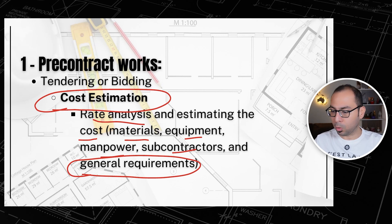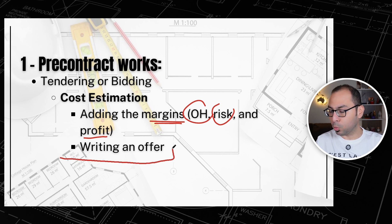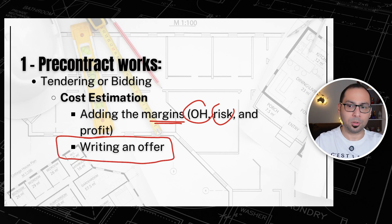You also need to know the project margins — how to add overhead, risk, and profit. In addition to that, you need to be able to write an offer with the contractor qualifications and all of that.